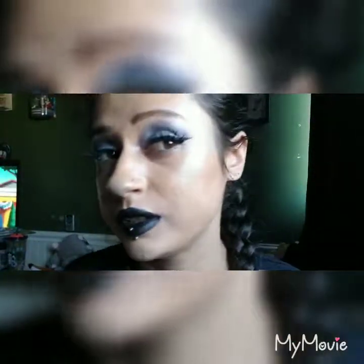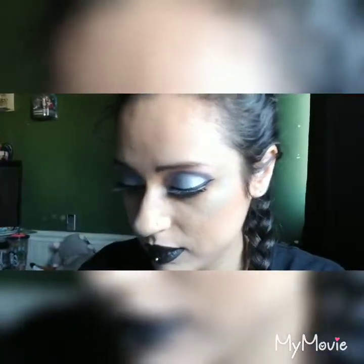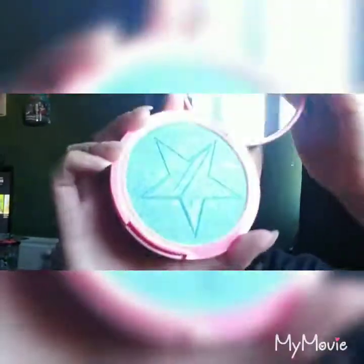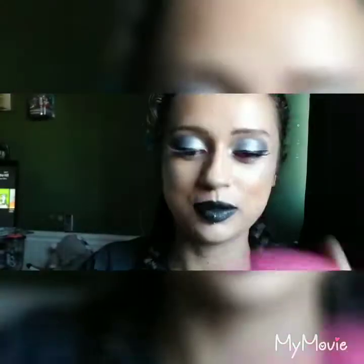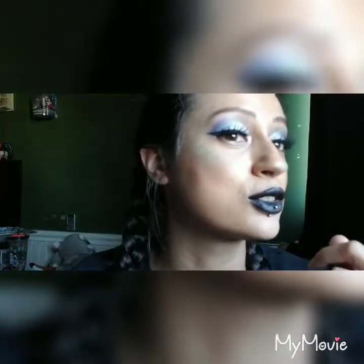I'm already wearing the blue highlighter — I'm not sure if you can really see it. This is his blue highlighter, so I'll go ahead and swatch it. It's very loud and very bright, so I'll try to use as little as possible.